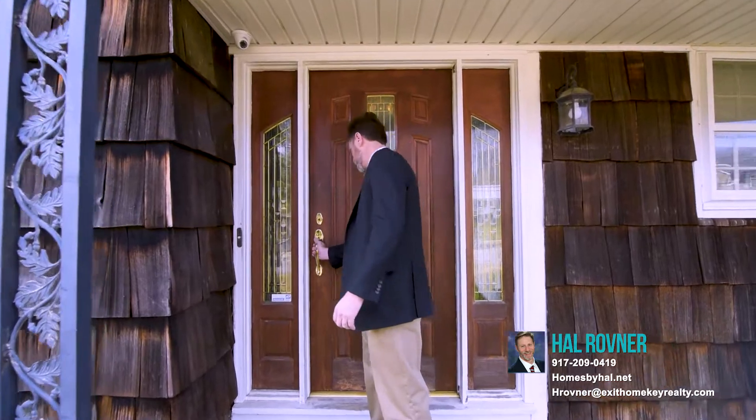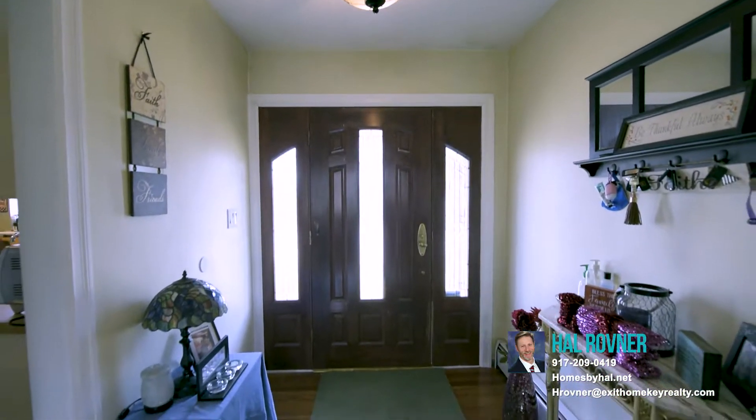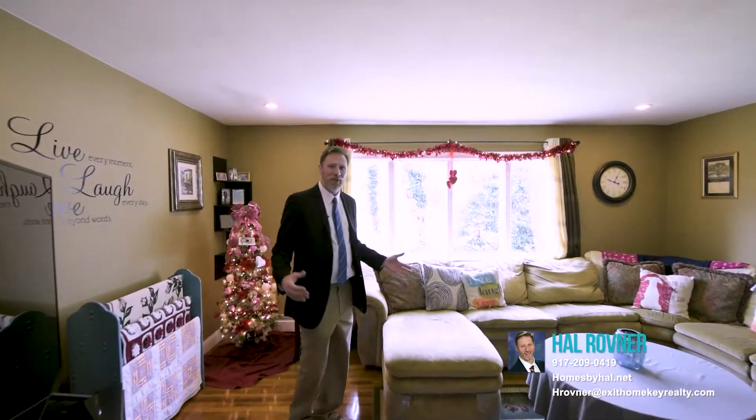As you walk right into the house, the first thing you're going to see is a very beautiful living room — wide open, hardwood floors, a ton of sunlight coming in — a great place to grab your cup of wine, sit down on your couch, and watch television.